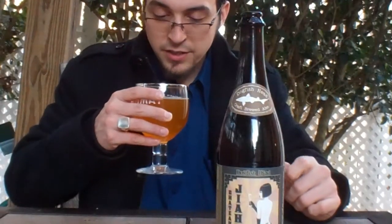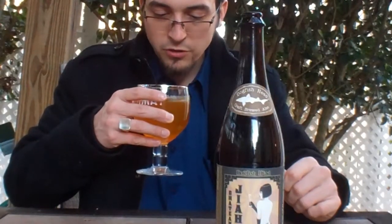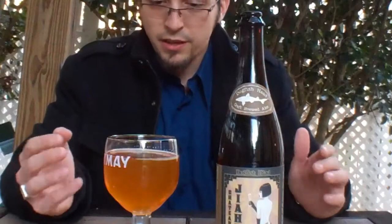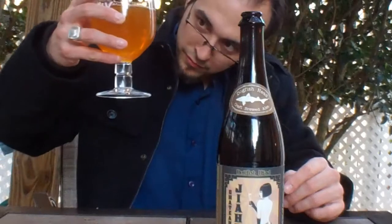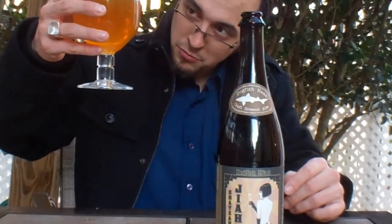On the nose I get rice, or at least something that smells similar to rice, a little bit of honey, and a little malt sweetness. The head on this passed pretty quickly — nothing but a very thin whispering of a layer. It has a nice honey hue to it and nice effervescence; it actually seems to be moving a good bit up off the bottom of the glass.